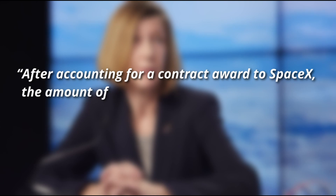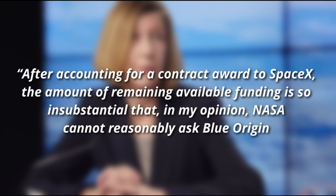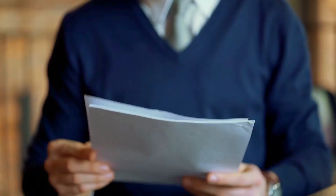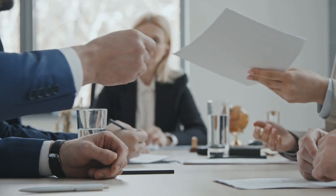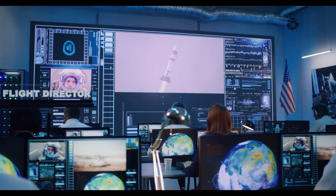NASA's human spaceflight chief, Kathy Lueders, explained in an official statement that after accounting for a contract award to SpaceX, the amount of remaining available funding is so insubstantial that, in her opinion, NASA cannot reasonably ask Blue Origin to lower its price for its Blue Moon proposal. Jeff Bezos' protest officially put SpaceX's development of the Starship for NASA on hold for over three months as the claims were being investigated by the GAO. But after due process, the GAO found no foul play in the award process and gave NASA and SpaceX the go-ahead to continue development.